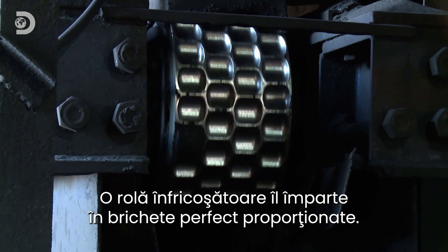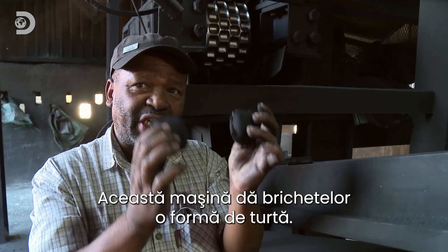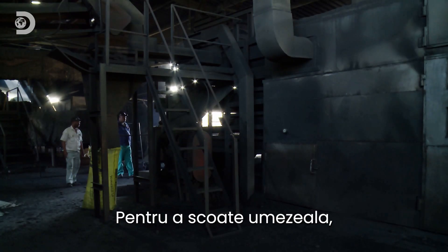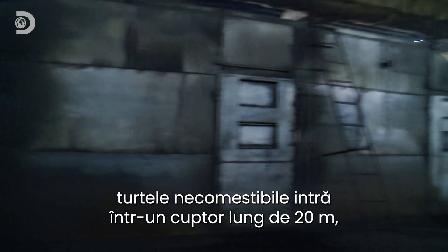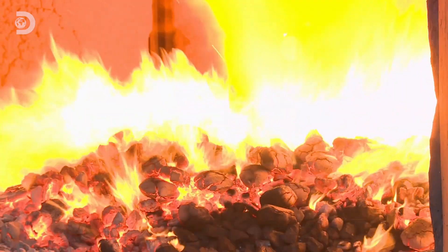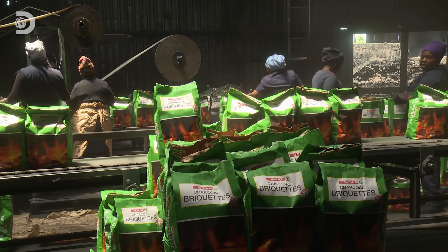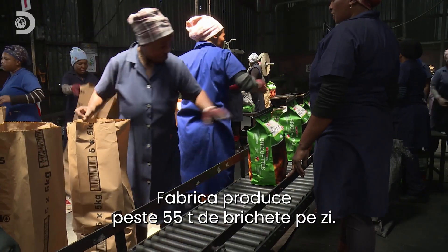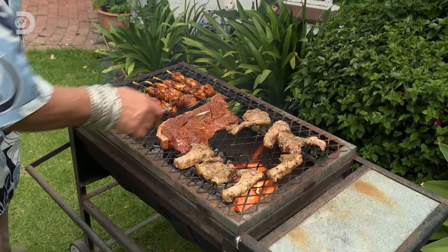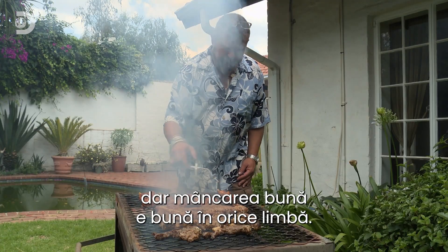A fearsome mechanical roller stamps the mix into perfectly proportioned briquettes. "This machine makes the shape of briquettes to look like cakes — like two cups coming together." To remove moisture, the inedible cakes go into a 20-metre super-sized oven powered by coal. All that remains is for the briquettes to be bagged and stacked. The factory churns out more than 55 tons of briquettes a day. In these parts, the local word for barbecue is braai — but good food is good food in any language.